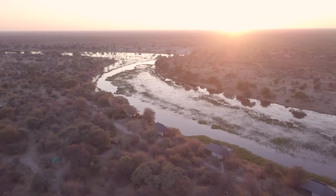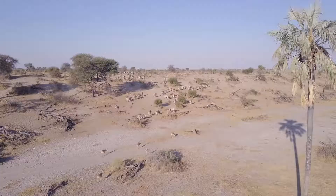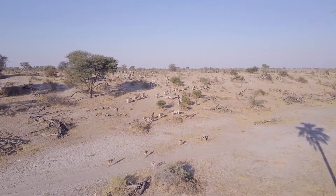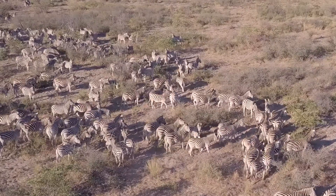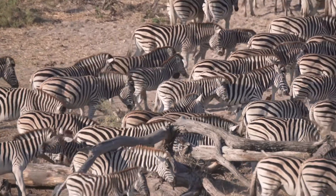Unbelievable sunrises. Right on the other side of the river, that's where you get the Makgadikgadi National Park. The Makgadikgadi National Park is famous for the zebra migration — it's actually the second largest zebra migration in Africa.